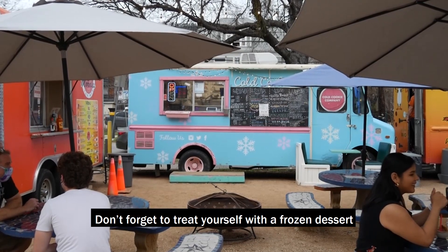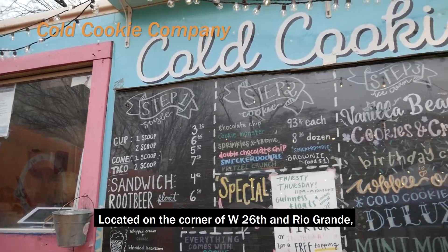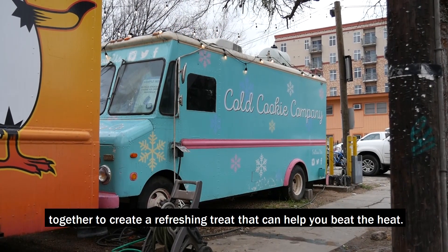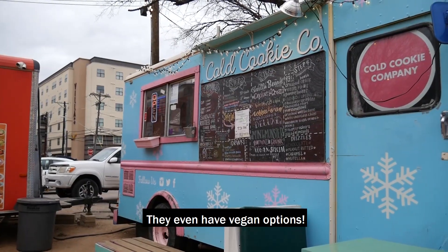Don't forget to treat yourself with a frozen dessert at Cold Cookie Company. Located on the corner of West 26th and Rio Grande, this food truck pairs fresh cookies and ice cream together to create a refreshing treat that can help you beat the heat. They even have vegan options.